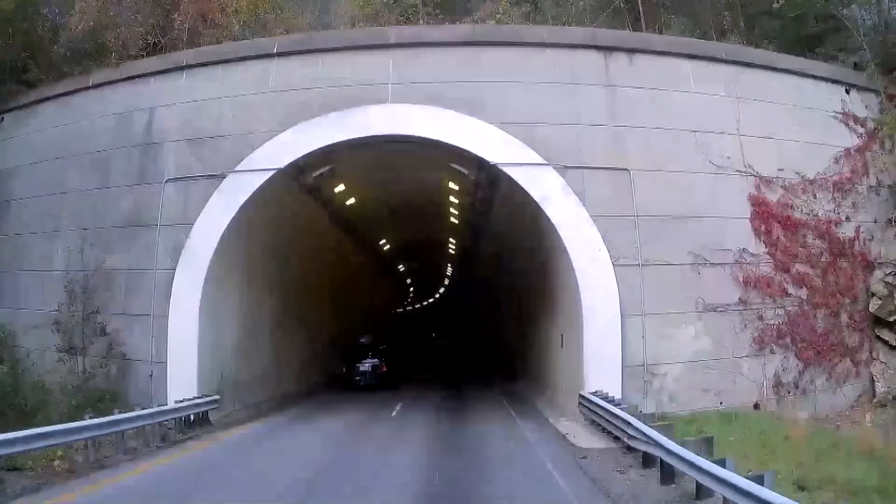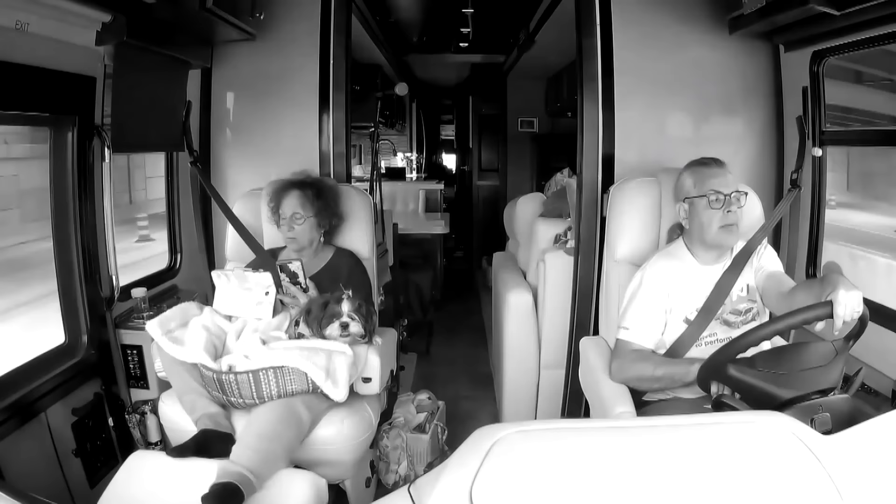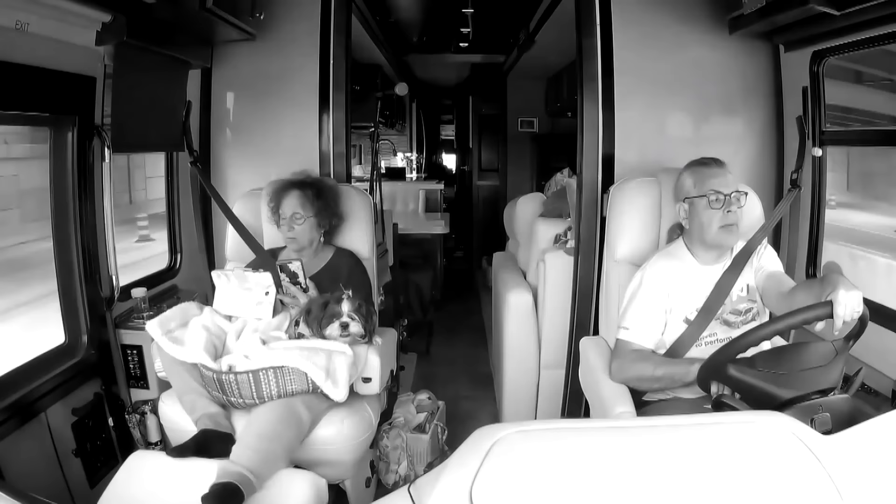Thanks for watching today. If you haven't already, please subscribe to our channel, ring the notification bell so you'll know when new videos come out, and don't forget to follow us on social media too.